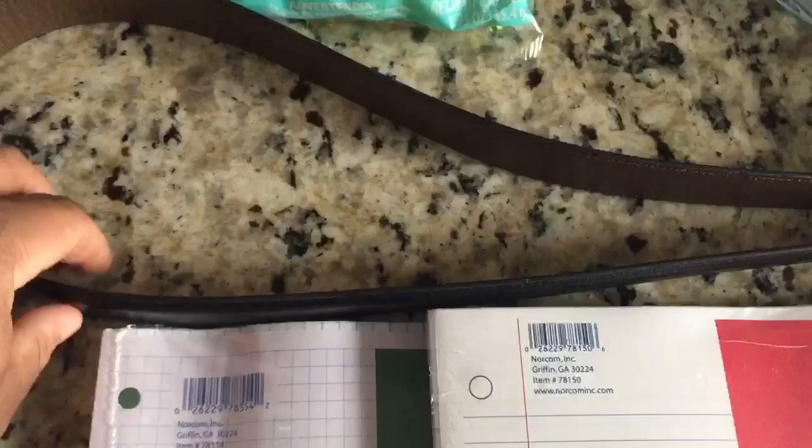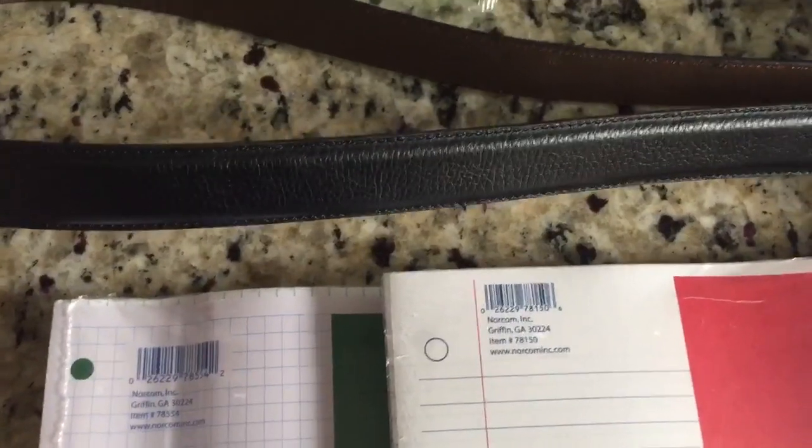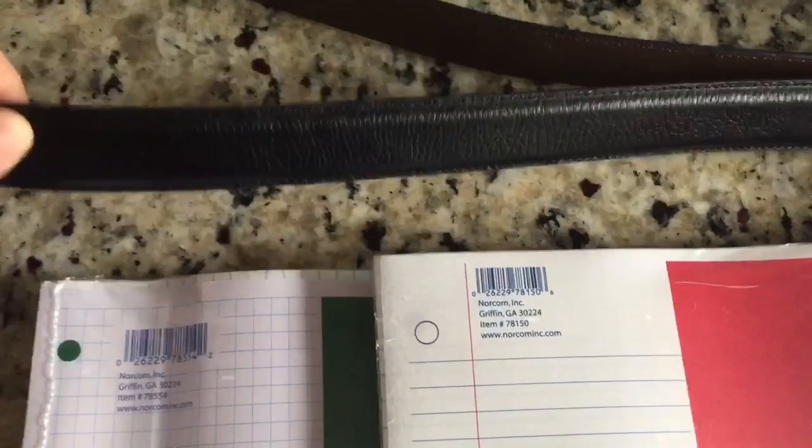And then I got a black belt. It's always nice to have a black belt — black is a nice color that can go with a lot of things.